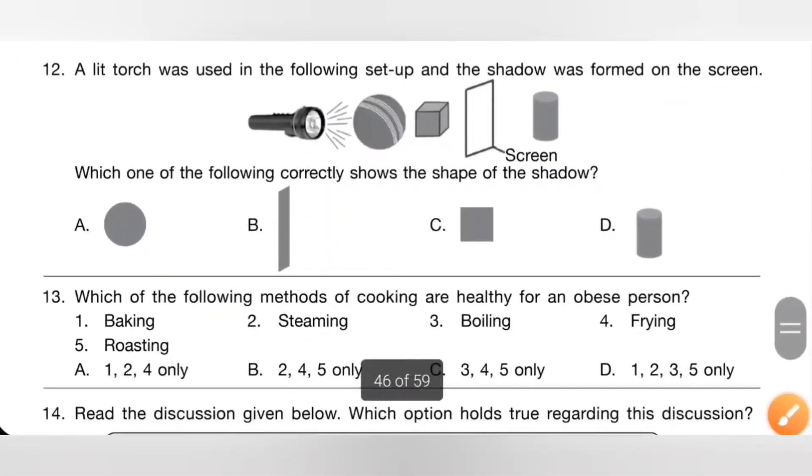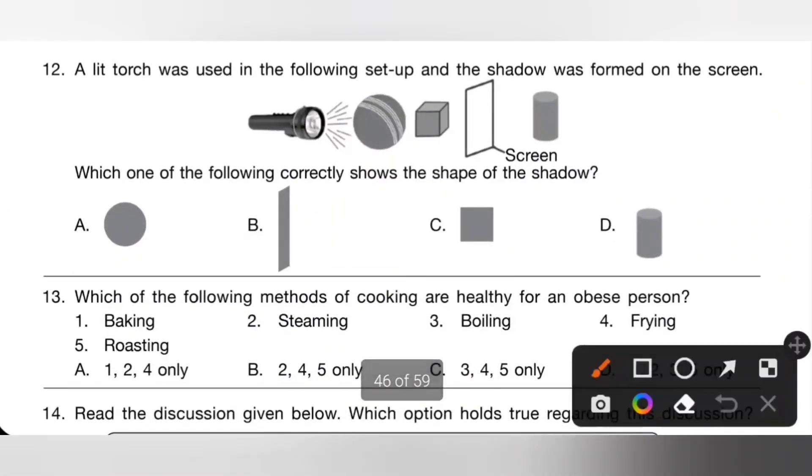Twelfth one: a lit torch was used in the following setup and a shadow was formed on the screen. Which one of the following correctly shows the shape of the shadow? Please pause the video and try to find the correct answer. Option A is the correct answer.